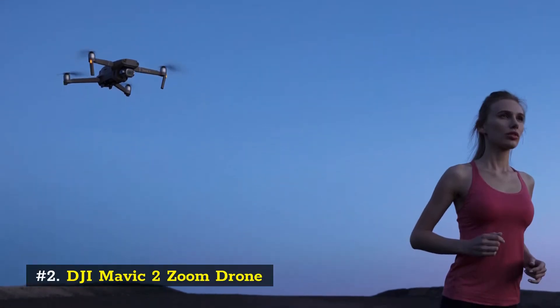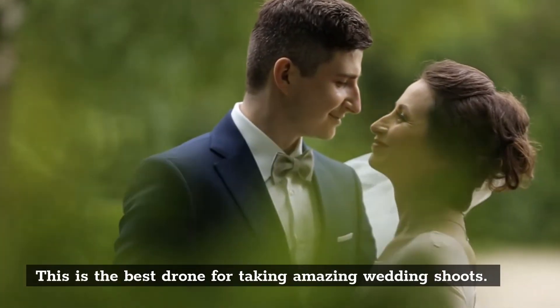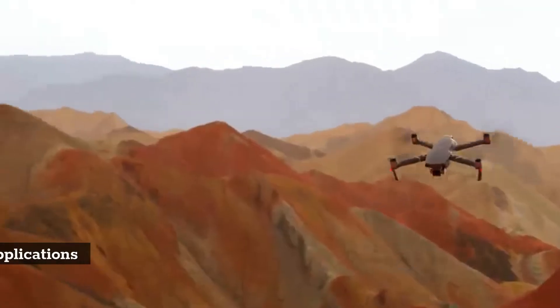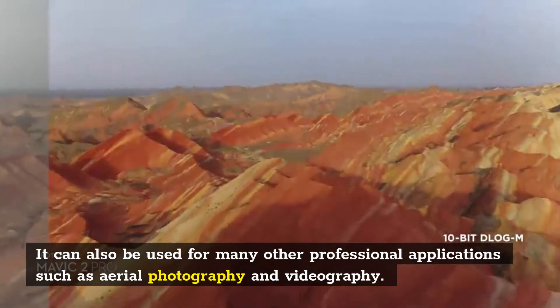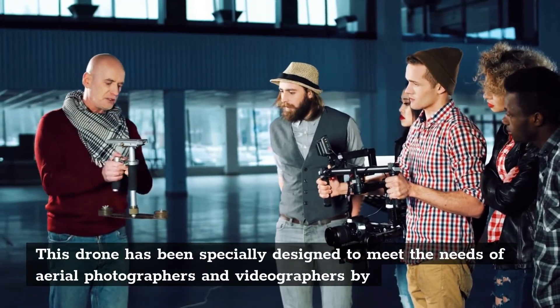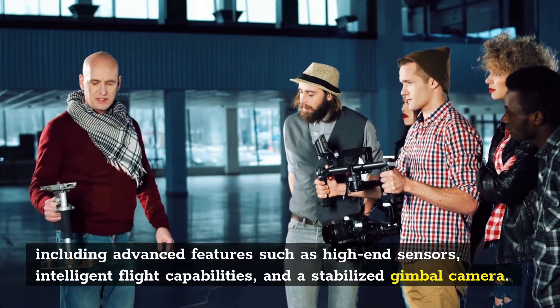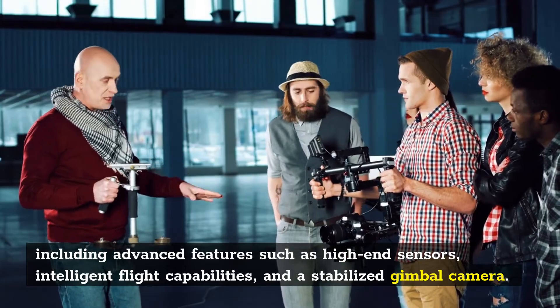Number 2: DJI Mavic 2 Zoom Drone. This is the best drone for taking amazing wedding shoots. It is easy to fly and has a great 4K camera, and can also be used for many other professional applications such as aerial photography and videography. It includes advanced features such as high-end sensors, intelligent flight capabilities, and a stabilized gimbal camera.